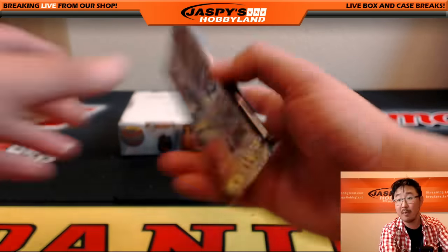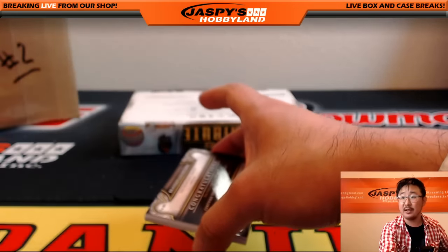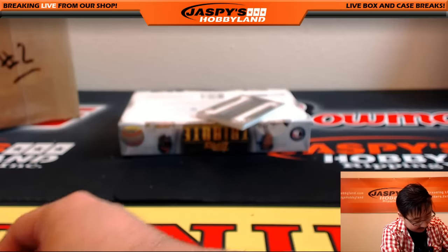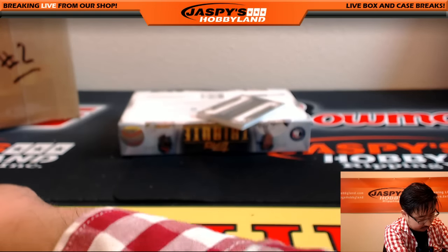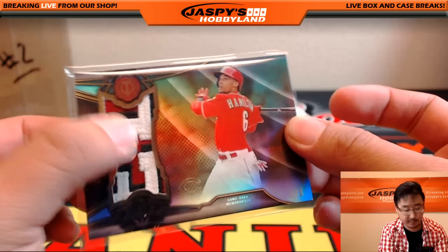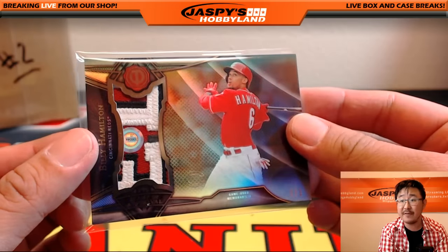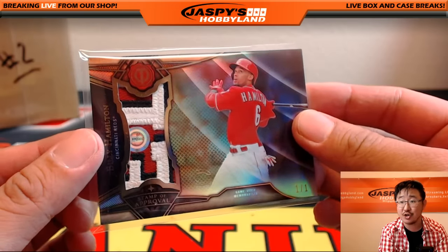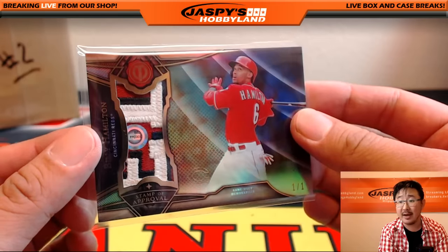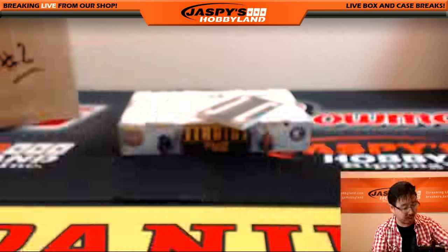The swatch — the game-used jersey the one of one Billy Hamilton came from. Let's take another look — it's worth it, it's so beautiful. This patch came from the Philadelphia Phillies versus Cincinnati Reds on June 8th, 2015. Billy Hamilton went one for four with two stolen bases and a run scored. Good stat line.